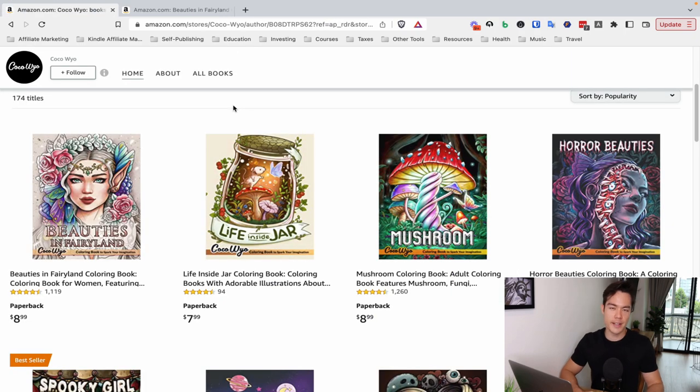The Mushroom coloring book is making between $71 and $84 a day. The Horror Beauties coloring book is doing $65 to $78 every single day. And the Spooky Girl coloring book, which has the bestseller badge, is doing between $81 to $107 per day. So obviously this brand is making thousands of dollars every single day — I would estimate it's probably doing $50,000 to $70,000 a month, which is close to a million dollars in annual revenue.